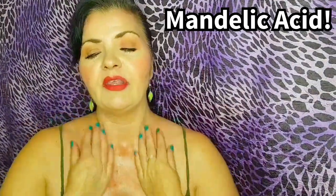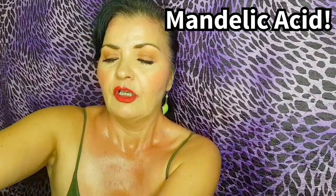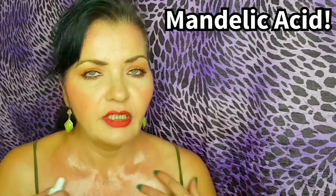In general, mandelic acid is very gentle and great for all skin types. It's going to address uneven skin tone, hyperpigmentation, and also wrinkles.